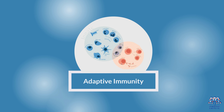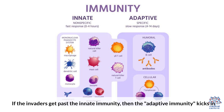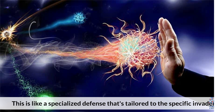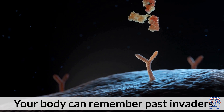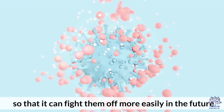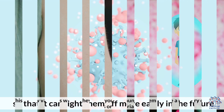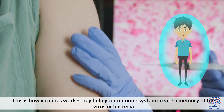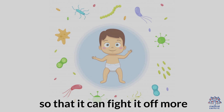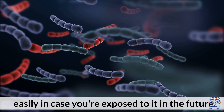Adaptive Immunity. If the invaders get past the innate immunity, then the adaptive immunity kicks in. This is like a specialized defense that's tailored to the specific invader. Your body can remember past invaders so that it can fight them off more easily in the future. This is how vaccines work — they help your immune system create a memory of the virus or bacteria so that it can fight it off more easily in case you're exposed to it in the future.